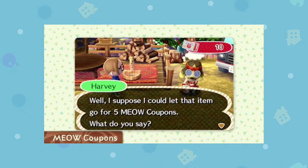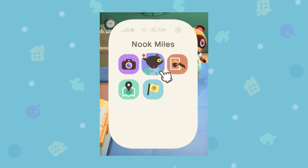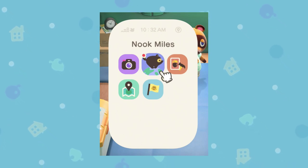You would complete these little initiatives every day — little tasks around your town — to get these coupons and spend them on whatever you wanted in the campground. Well, this feature is returning in Animal Crossing New Horizons. We know that for a fact: it is returning as Nook Miles, a little app in your phone. And of course, this is inspired by airline mileage systems — they've even directly said that in their treehouse presentation.